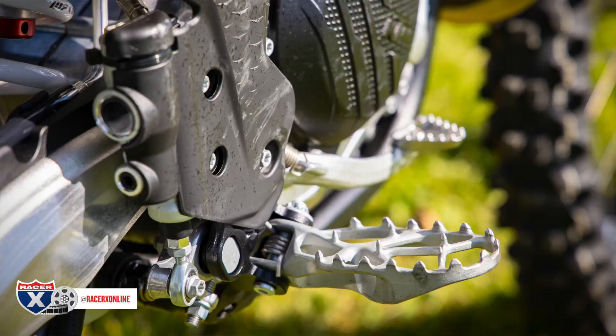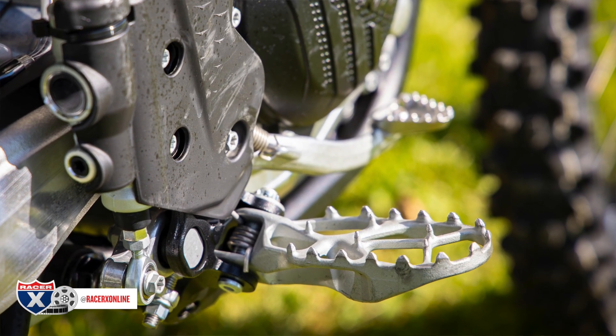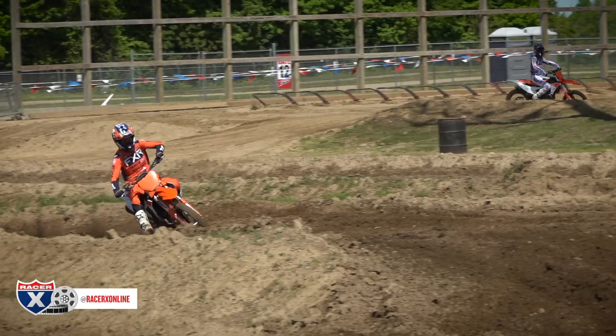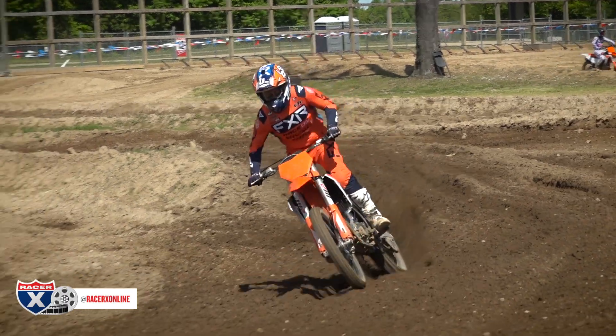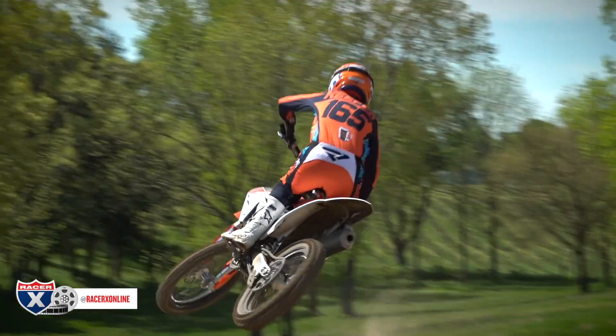I love the foot pegs — they're a wide platform and I can grip the bike very well. The layout of the bike ergonomically is awesome. For me it's one of the best. Besides the Honda, it has some of the best ergonomics out there right now, and it's easy to ride. That's what makes it so fun. When I go to these tracks, I want to ride fast — it makes me want to ride fast because it invites me to, because the chassis and the engine work so well.